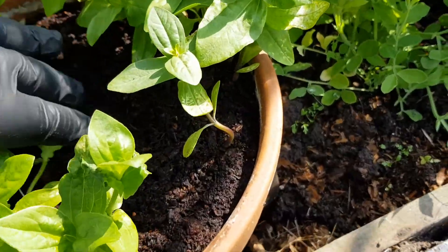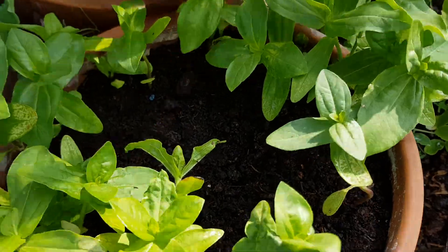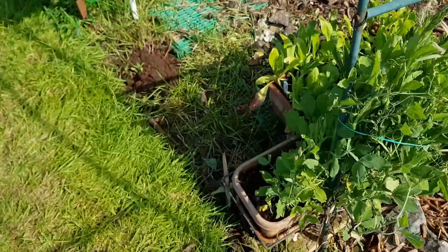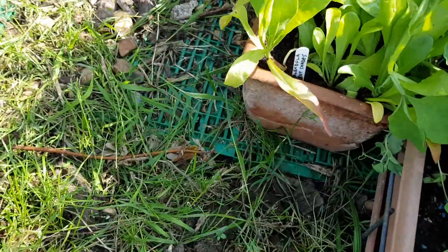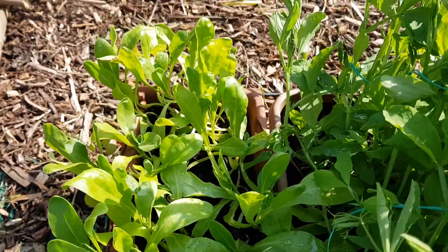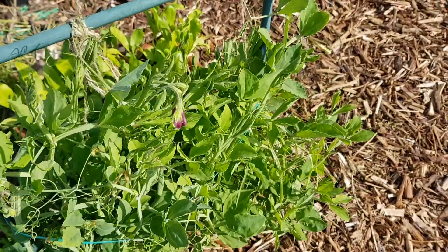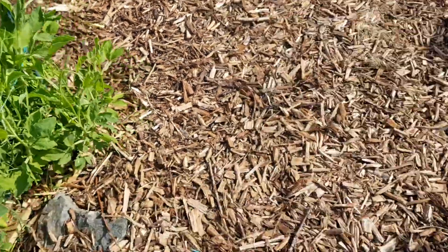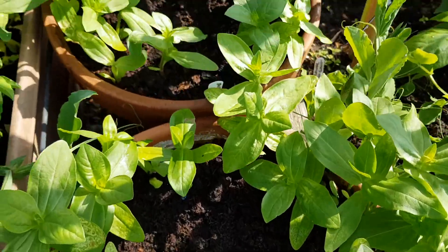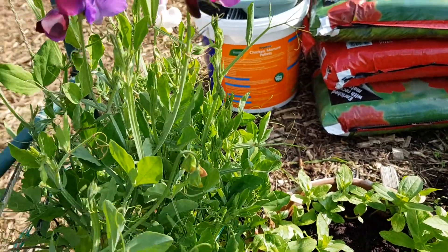Now, I always get these mixed up. I didn't put the label in, but some of the ones over here - that's Calendula, they're doing really well. Sweet Peas are doing fabulous. Zinnia, that's it - they're doing really good now, they've really got a hold, really growing away. And the Sweet Peas, absolutely wonderful today.